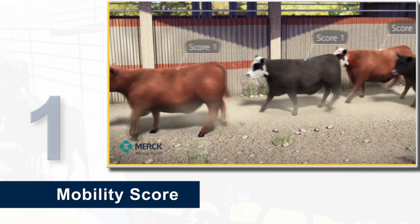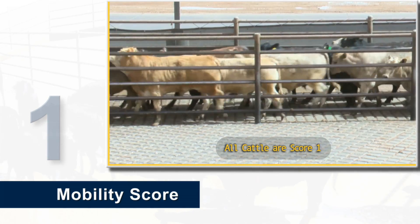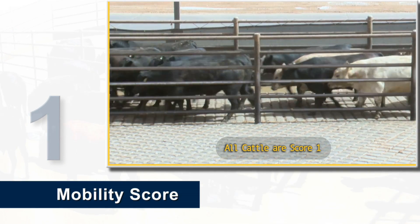There are four categories of mobility. One: an animal scored as a number one is normal. These cattle walk easily with no apparent lameness or change in gait.